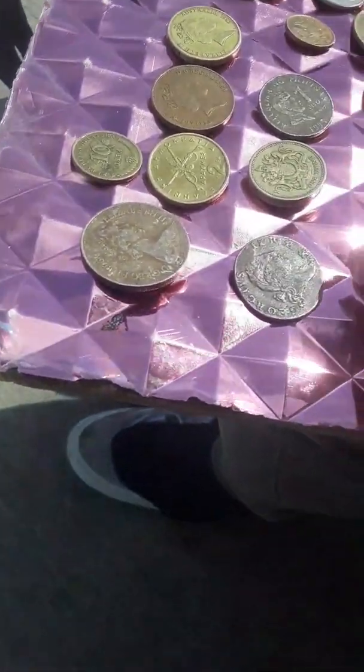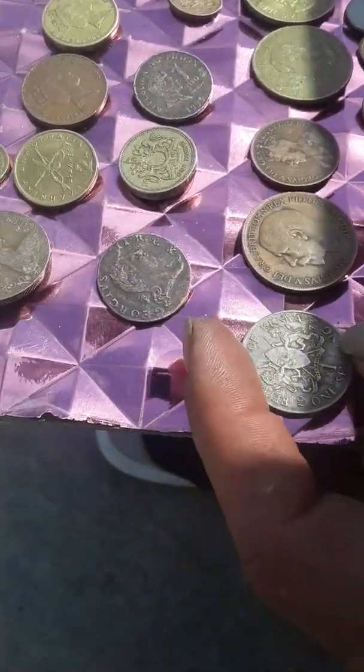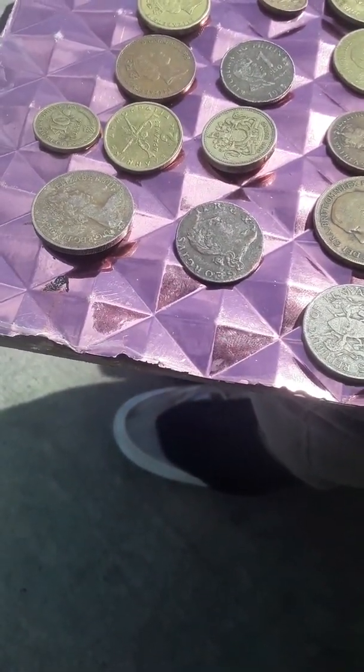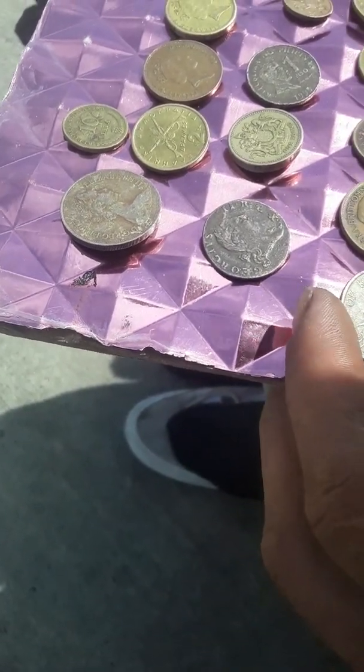It's a King George — looks like a nice button quarter. We got a shilling, this is a Kenyan shilling, 1973. Kenyan economy — dead — but worth the silver back in the day.